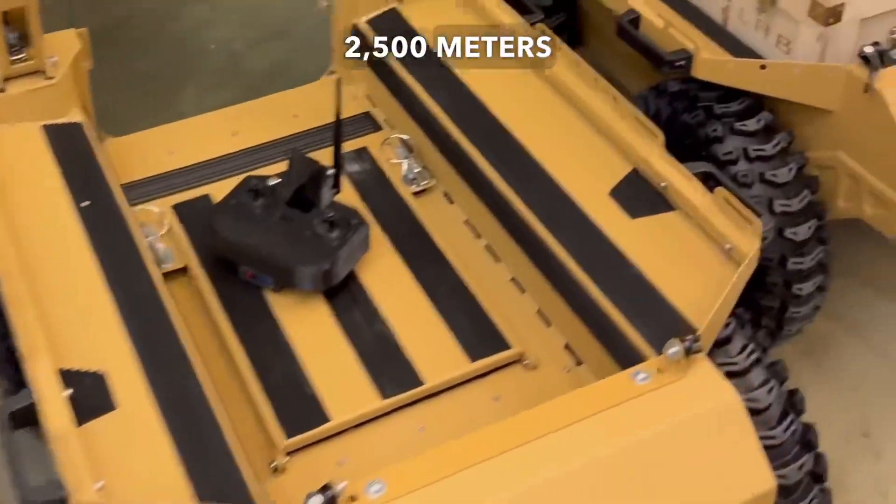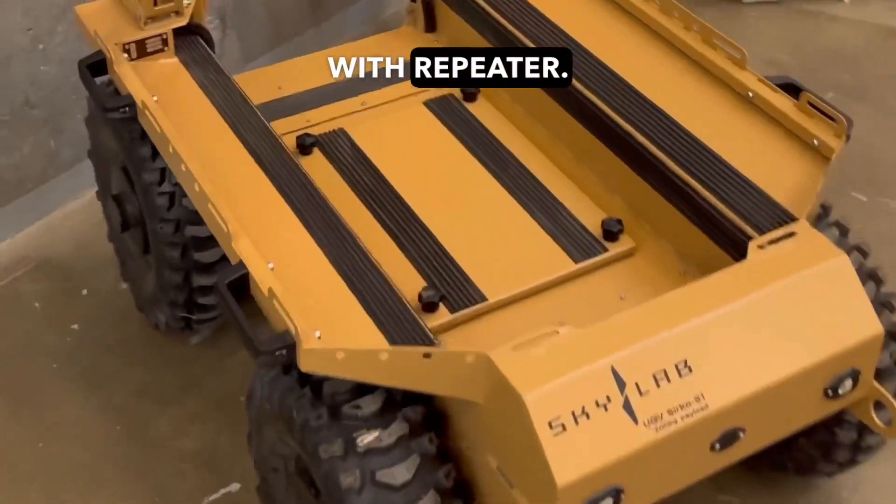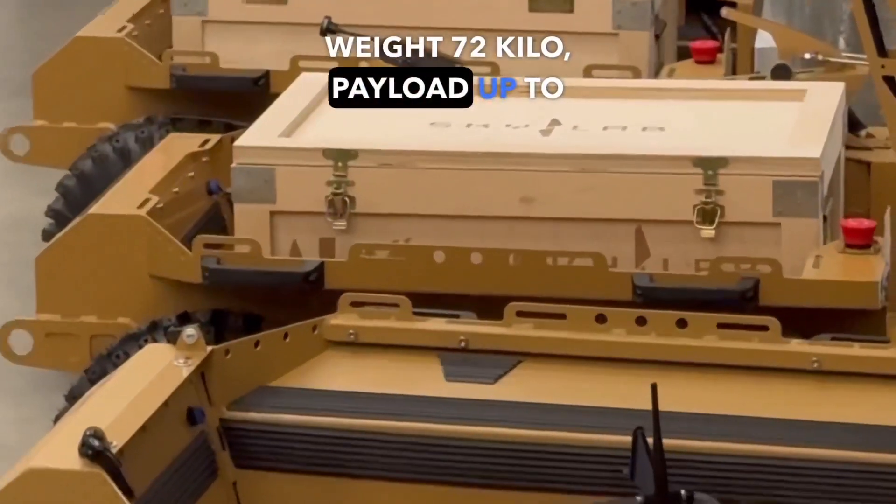Operational radius: 2,500 meters, or 5,000 meters with a repeater. Weight: 72 kilograms. Payload: Up to 200 kilograms.